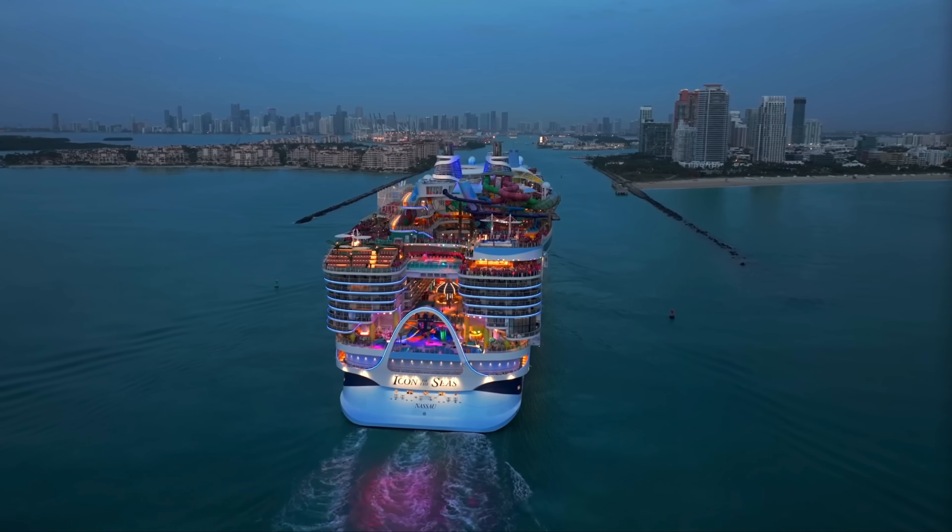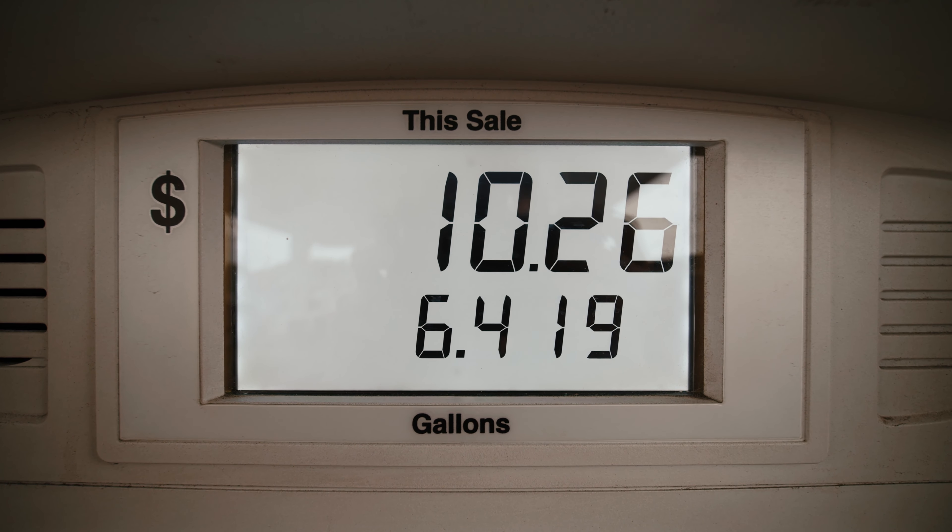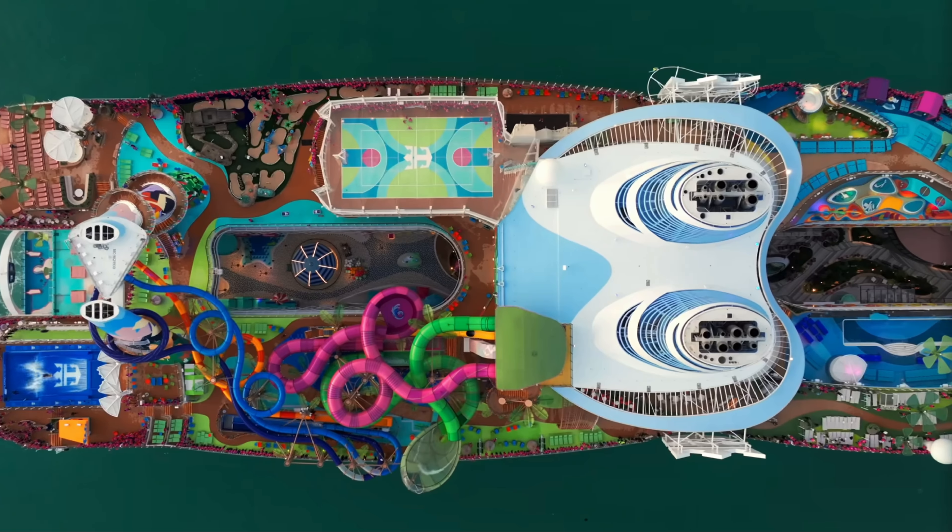And all that power comes with an expensive fuel bill. To figure out how much it's going to cost, let's take a look below deck at our engines. Icon's bigger than a thousand Boeing 737s, so it doesn't take just one engine to power all this.